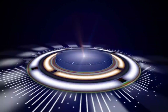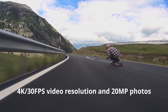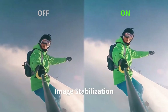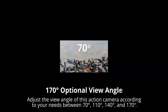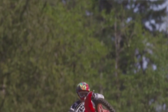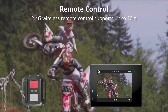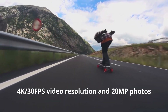Number 3: AKASO Brave 4 Action Camera — everything you need to start capturing immersive content. The AKASO Brave 4 is a feature-packed 4K 30fps camera bundled with a 64GB microSDXC memory card and accessories kit. This Ultra HD 20MP camera is designed for capturing breathtaking videos and photos with exceptional clarity, and is waterproof up to 131 feet, making it ideal for underwater adventures.